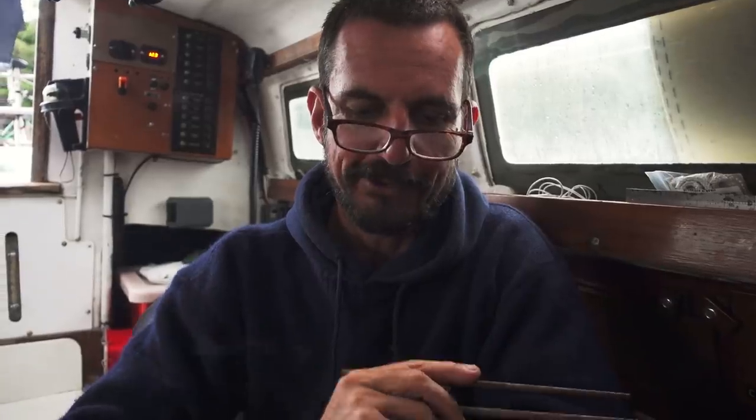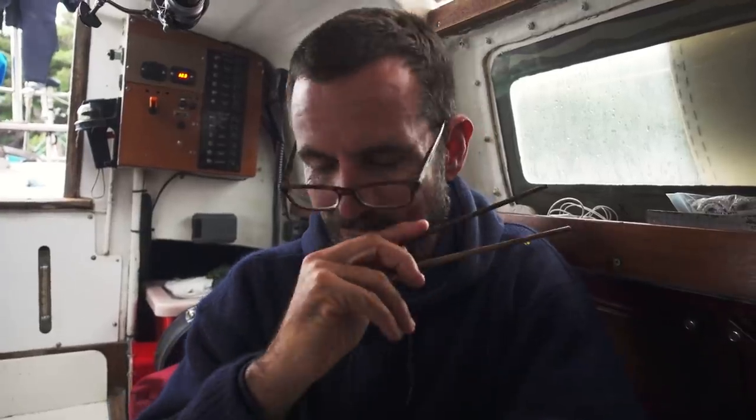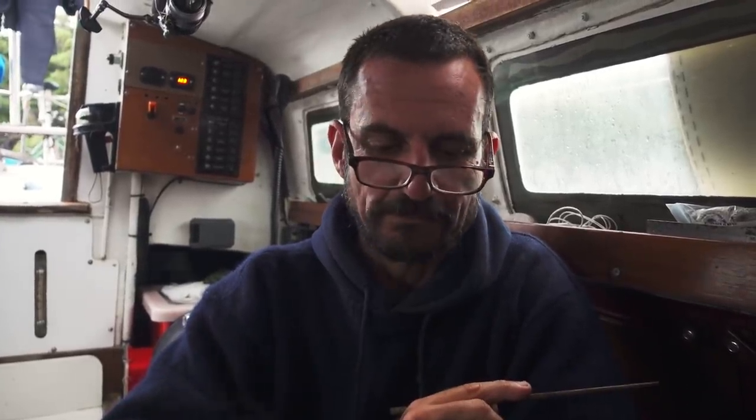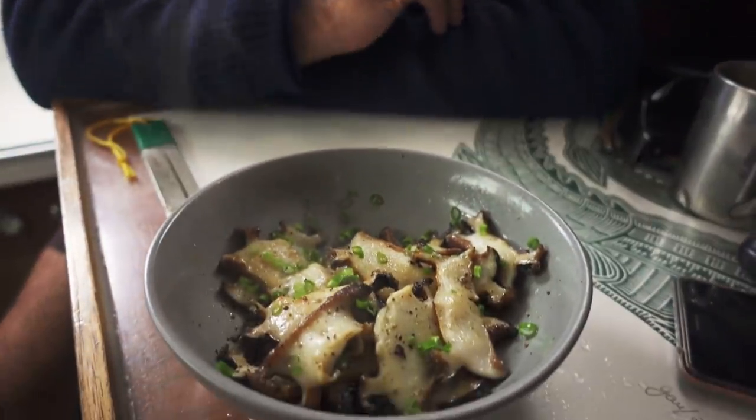It's been a long time coming but fresh black lip abalone. How'd you cook them? Cooked in ghee with some salt, some pepper and some spring onions — basically just warmed it up and it's delicious.